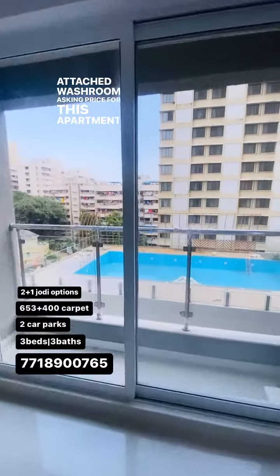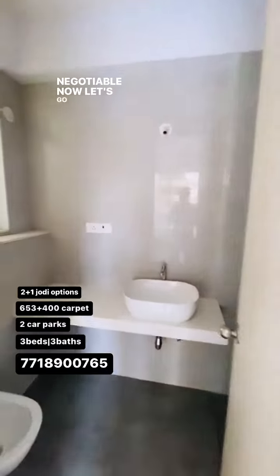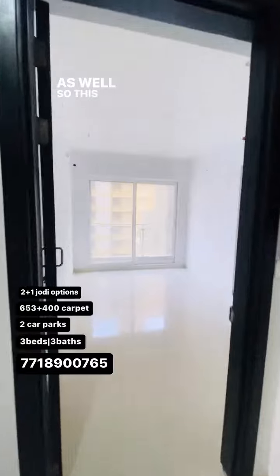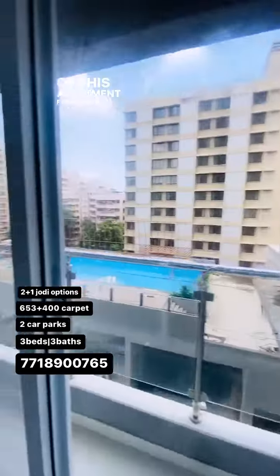The asking price for this apartment is 1.65 CR, negotiable. Now let's go ahead and check out the 1 BHK option as well. This is your 1 BHK option — 400 is the carpet size of this apartment, facing the same view of the swimming pool.